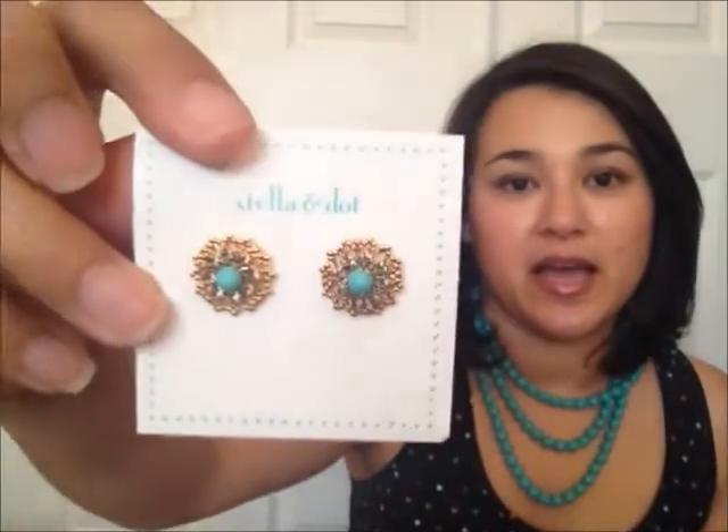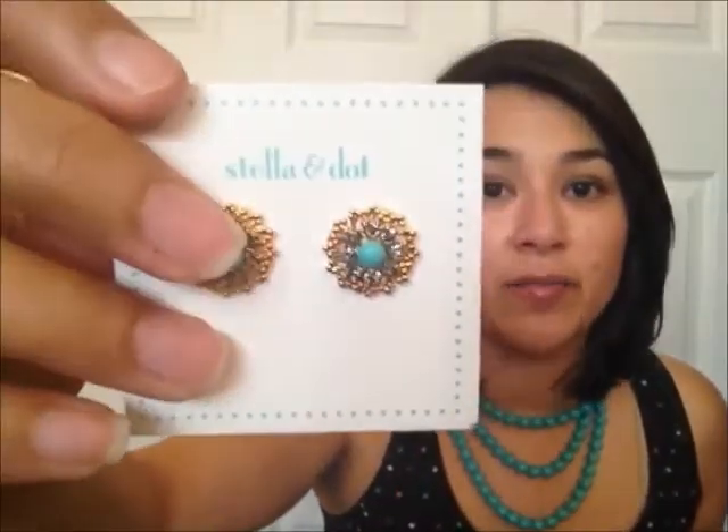The first item I want to share is the Marquesa studs. I purchased these to go with my Lococo rope necklace in turquoise. They were designed to go with the Marquesa necklace, which actually has some of these in it — it's a bigger statement piece, one that I definitely want to get. But for now I have this, and I wanted some earrings to go with it and thought these would be a great match. And they are — the turquoise color is pretty much the same as the necklace and they have really beautiful detail.